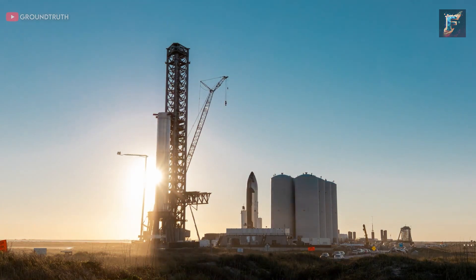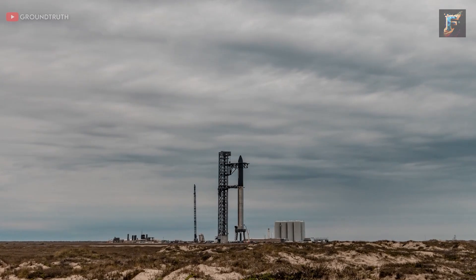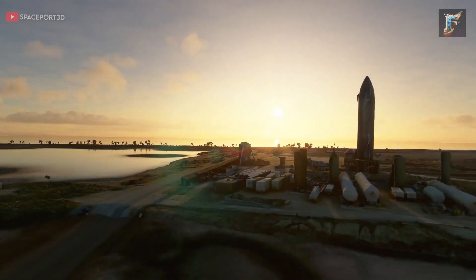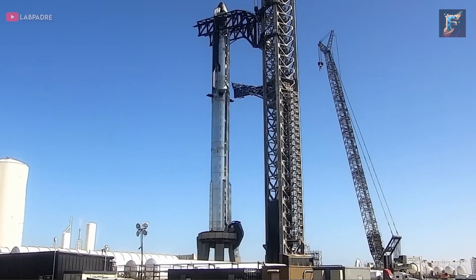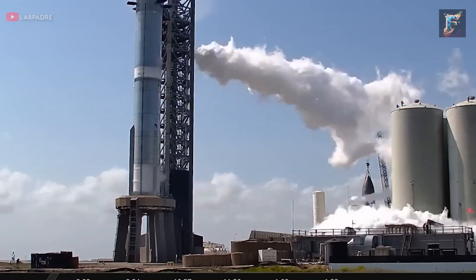Interestingly, SpaceX's proactive approach appears to be yielding results. Several signs now point to an imminent launch in the near future. Firstly, a Coast Guard advisory was issued, warning mariners of a potential rocket launch in Boca Chica, Texas, scheduled for early November. Although this doesn't officially confirm SpaceX's launch date, it indicates heightened activity in the area, hinting at preparations for a significant event.